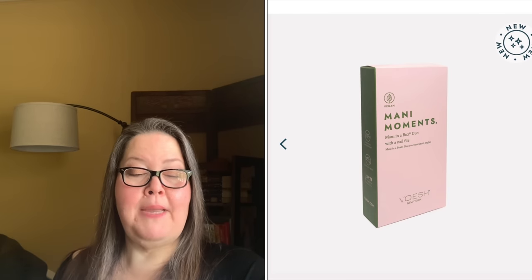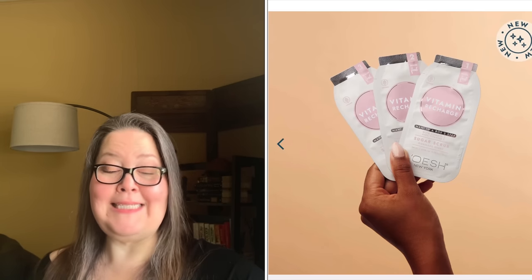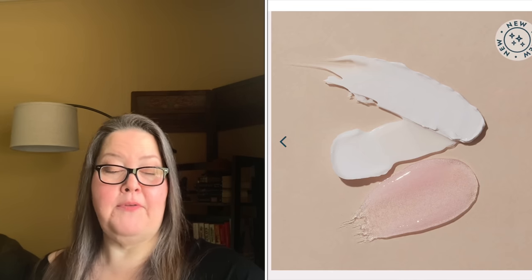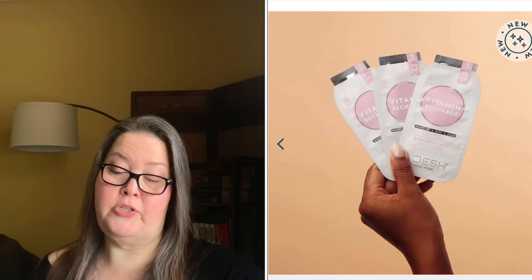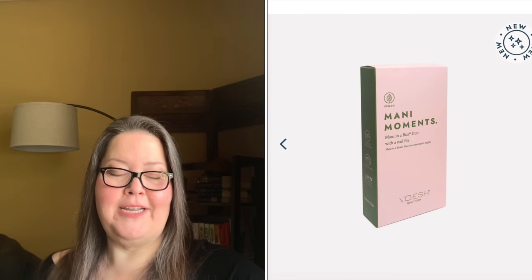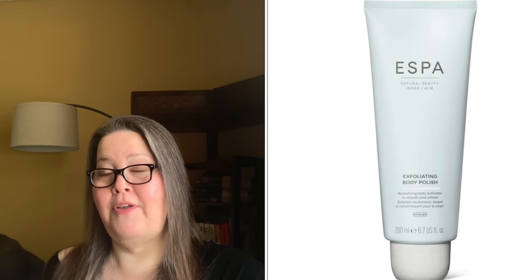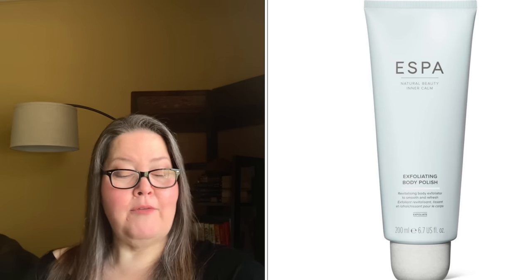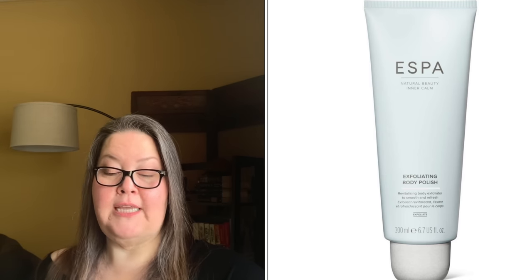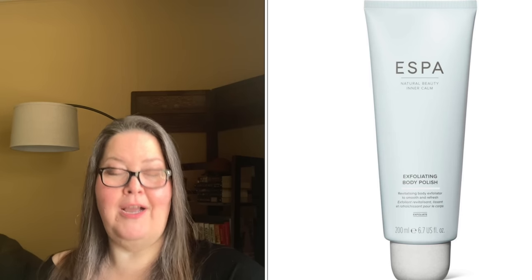The second bundle starts with the Vesh Manny Moment Manny in a Box, with a $20 value. It includes a Waterless Green Tea Detox and Vitamin Recharge Three-Step System plus a nail file. Each kit contains a sugar scrub to gently exfoliate dead skin, a cream mask to condition and smooth skin, and a massage butter to soften and hydrate. The second item in this bundle is the Aespa Exfoliating Body Polish — approximately a 3.3-ounce size, valued at $32. It's a cooling and revitalizing body scrub with apricot seed kernels to sweep away dull dry skin, spearmint to cool and refresh, and aloe vera to hydrate and condition.